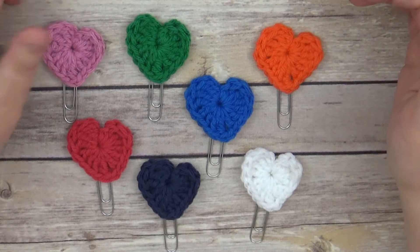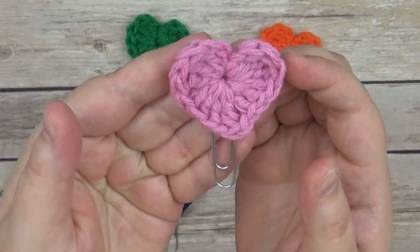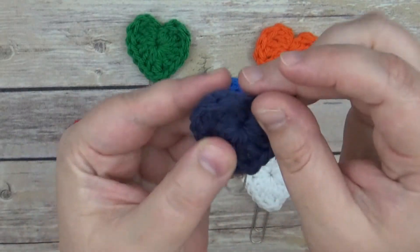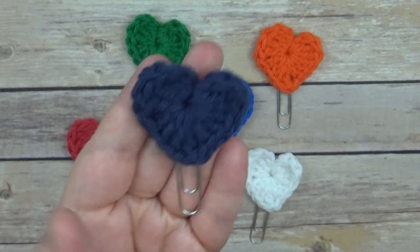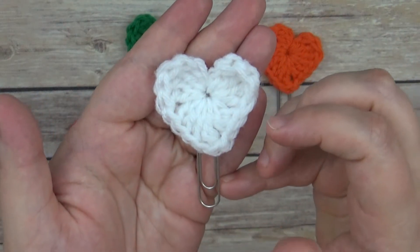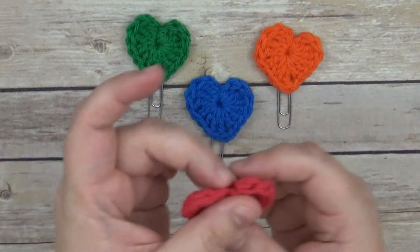I'm going to show you these up close. We have this pinky-colored one right here, which is really pretty and one of my favorites. Then we have this navy blue one, another one of my favorites. And then we have this beautiful white one that will go with everything.